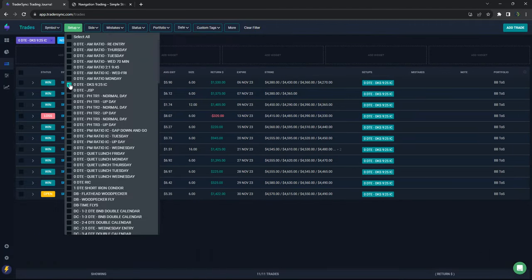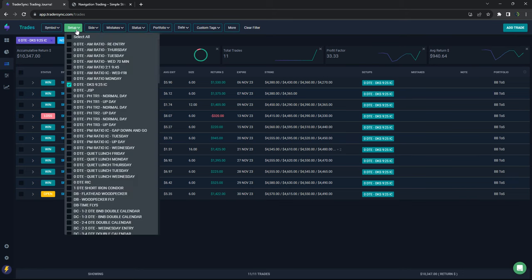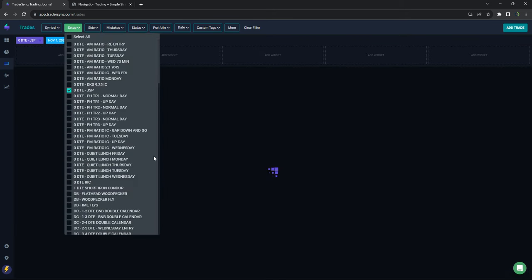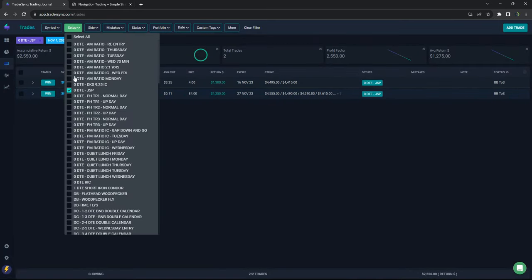DKS did really well as well — only one small loser of minus $320 out of 11 trades, so $10,347 was the profit on the DKS trade. JSPs had just two trades, plus a little over $2,500 on those.